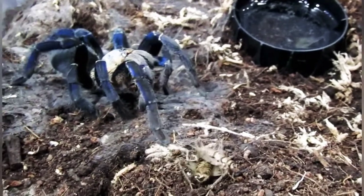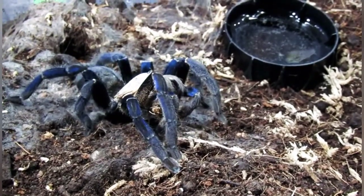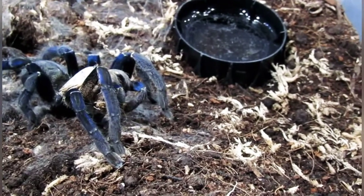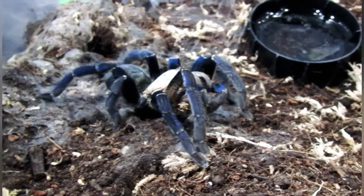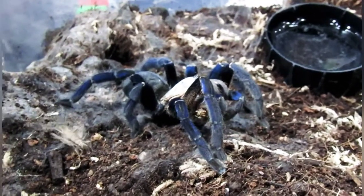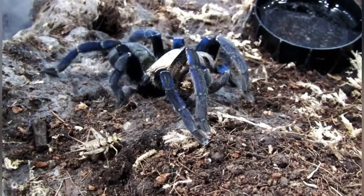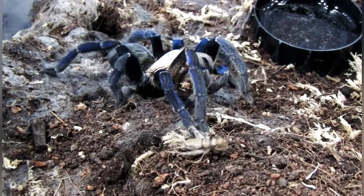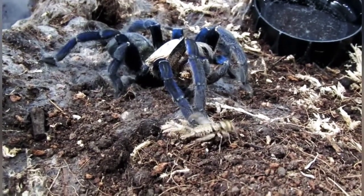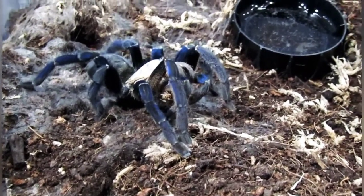Oh yeah, there we go! A couple of nice little takedowns there for ya. Beautiful blue tarantula.